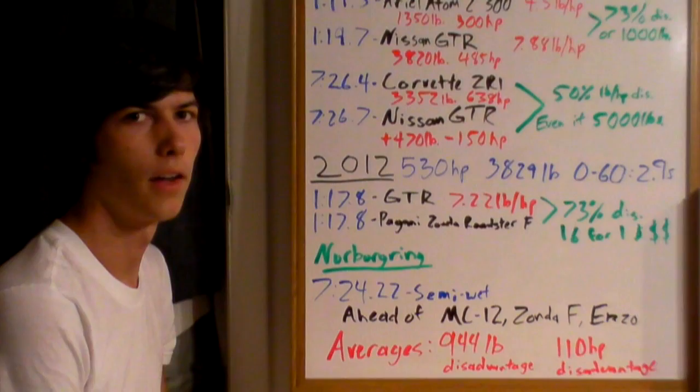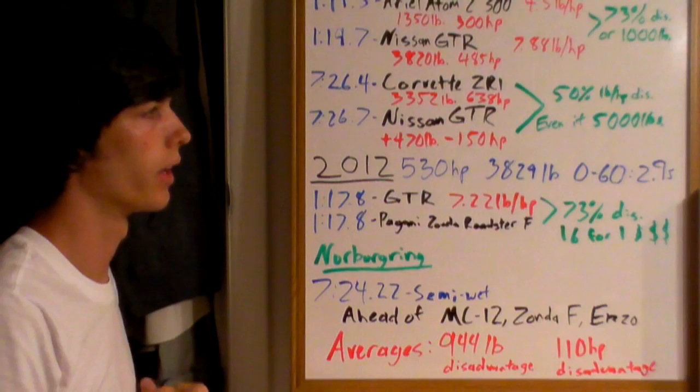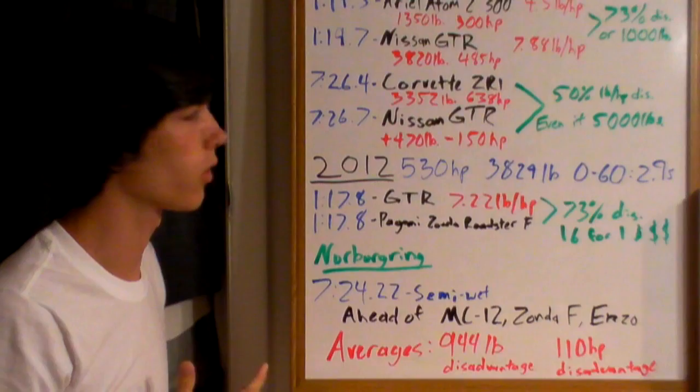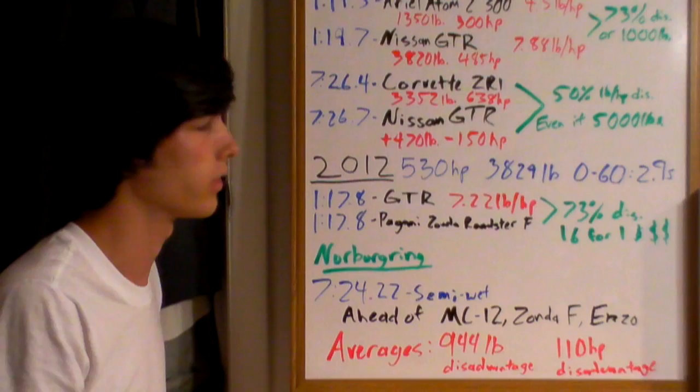The 2012 GT-R is even more impressive. It weighs about the same at 3,829 pounds, but they've added a significant power boost — now up to 530 horsepower. Its 0-to-60 is 2.9 seconds with a weight-to-power ratio of 7.22 pounds per horsepower. If you can find another car that does 0 to 60 in 2.9 seconds at 7.2 pounds per horsepower, let me know — I honestly don't know if one exists.